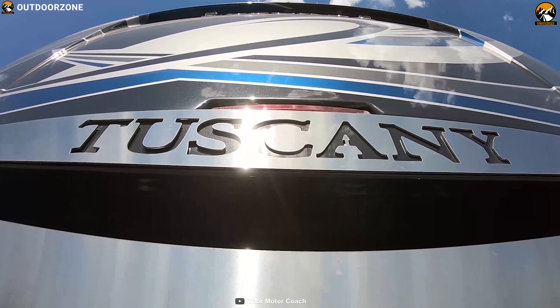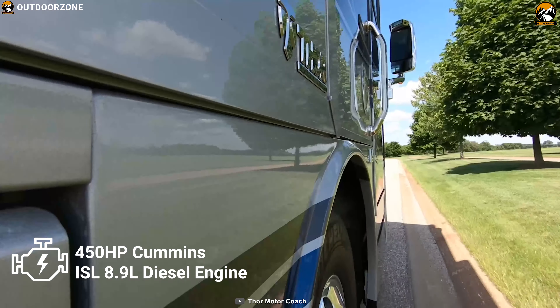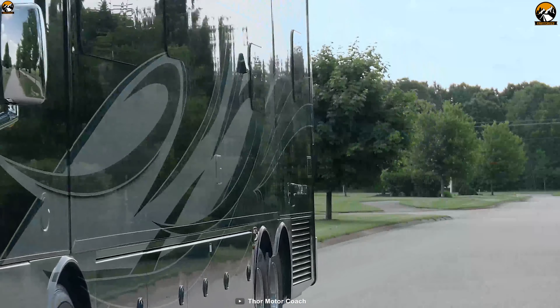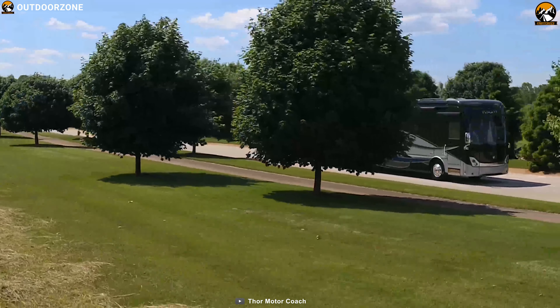Under the hood, this RV packs a 450hp Cummins ISL 8.9L diesel engine with a 6-speed transmission and sits on a Freightliner chassis, which ensures a smooth and responsive drive.